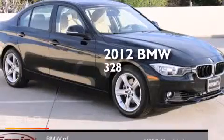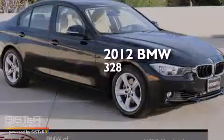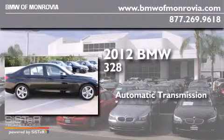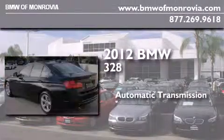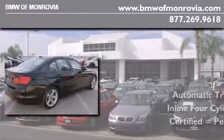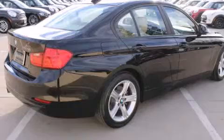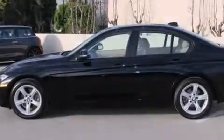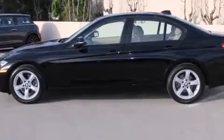This is a certified pre-owned 2012 BMW 328. This car has an automatic transmission and an inline four-cylinder engine. Features included are memory settings for the driver seat's position, so you can recall your favorite position with the touch of one button, and BMW individual composition.